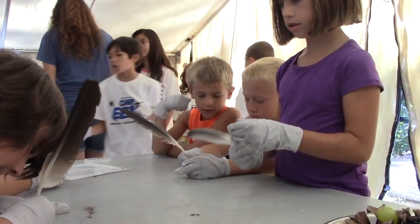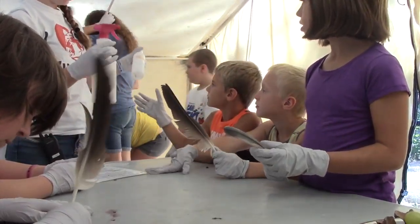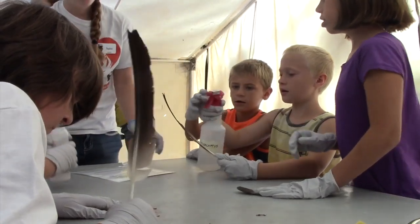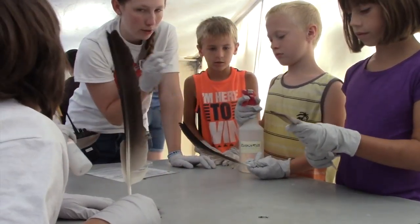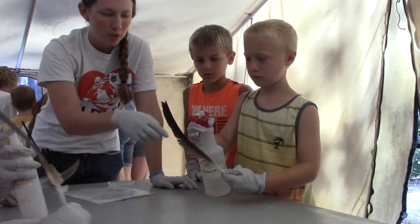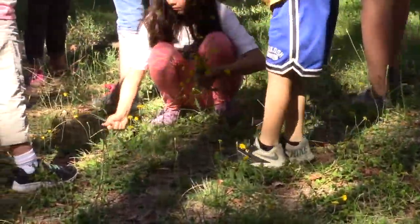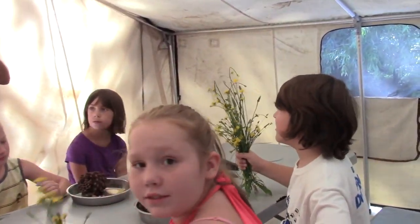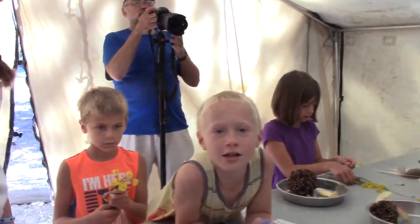To mask the scent of humans in the coati enclosure, feathers are sprayed with a scented mist. The campers gather dandelions for the animals. The coati group is excited — they've gathered grapes and other food and are ready to feed the coatis.